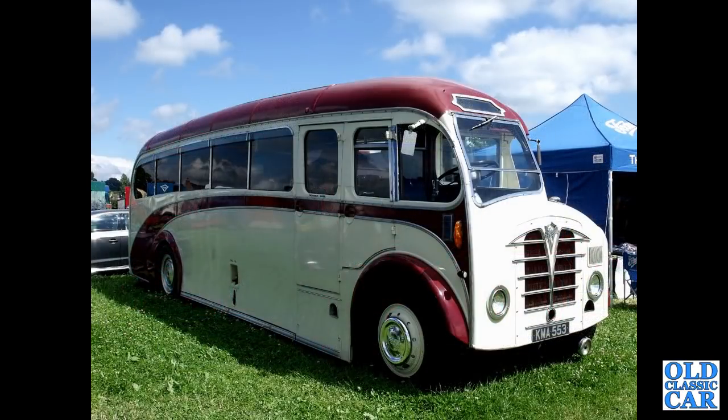This is a bonny little machine — KMA553, a PVSC6, a 1948 half-cab coach. This was new to Bullocks of Cheadle in Cheshire.